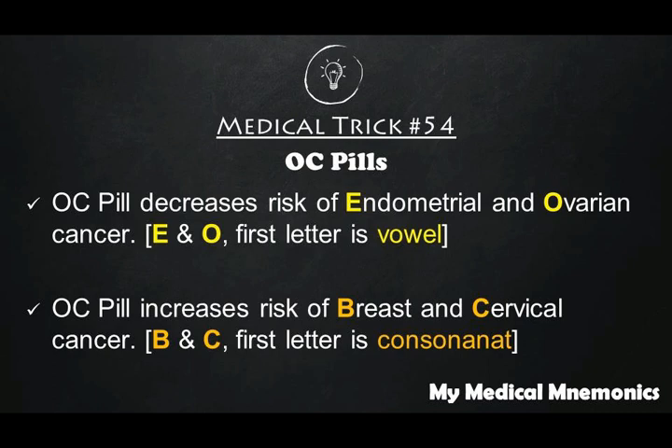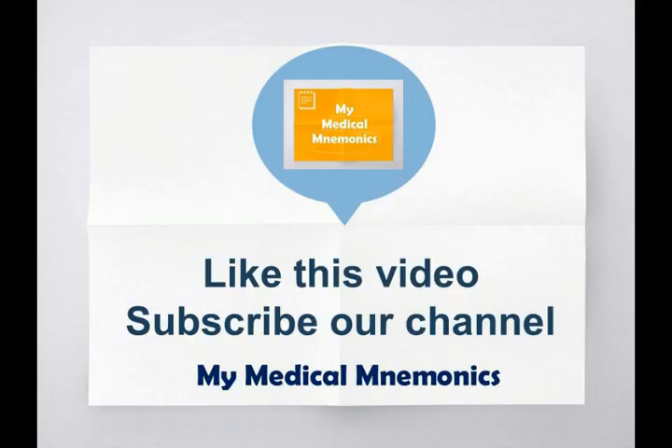OC pills decrease the risk of cancers whose names start with a vowel — so endometrial cancer and ovarian cancer. OC pills decrease the risk of these two because their first letters are vowels. While breast cancer and cervical cancer start with consonants, so OC pills increase the risk of breast cancer and cervical cancer. Now you're not going to get confused next time.